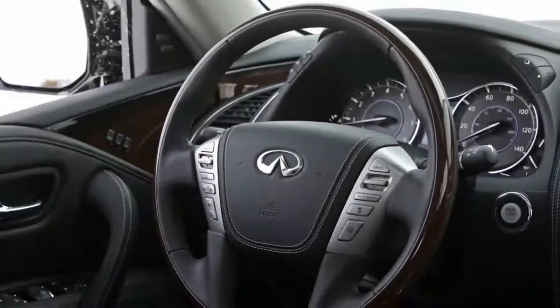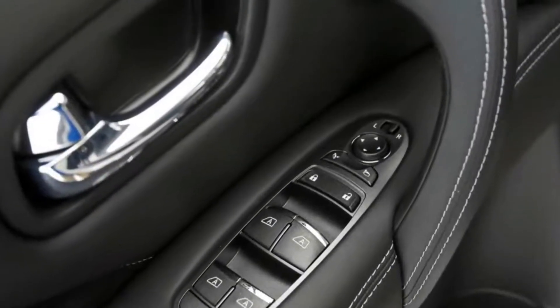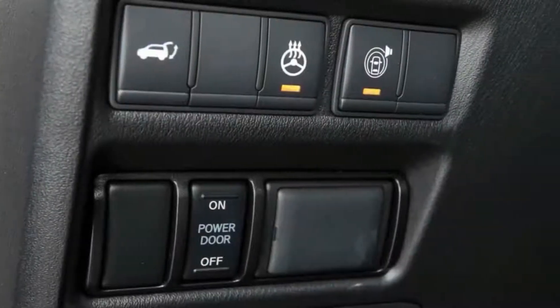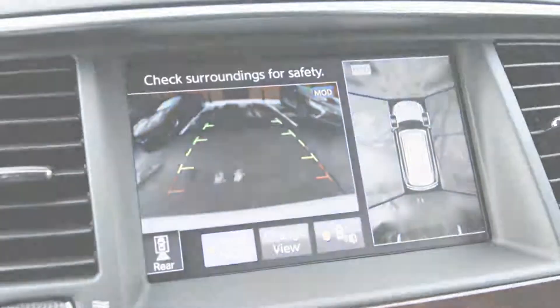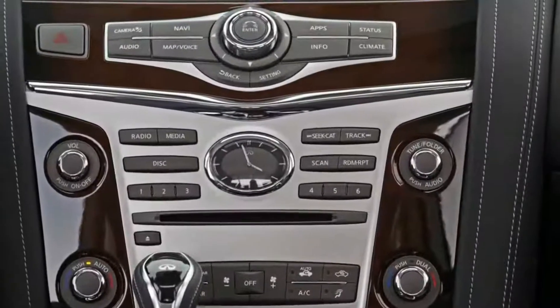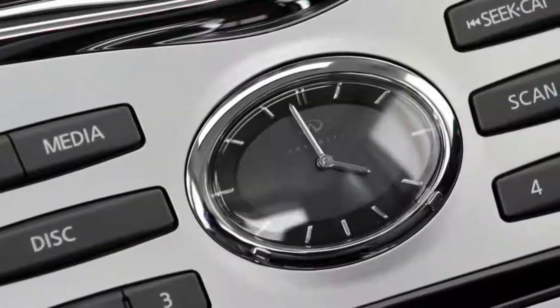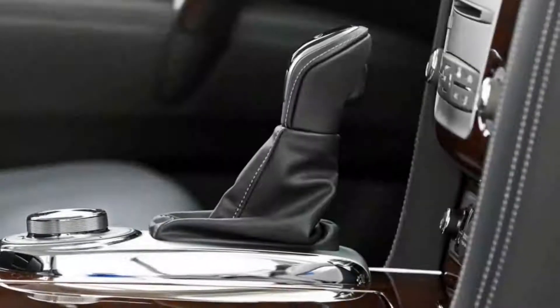The base rear-drive QX80 starts at $65,745, which is several thousand dollars cheaper than most rivals. However, an all-wheel-drive QX80 without options costs $68,845 — only $1,700 less than the 10Best-winning Mercedes GLS 450. Similarly, a top-of-the-line GMC Yukon Denali with all-wheel-drive starts at $70,495 and has a better powertrain and more standard features.